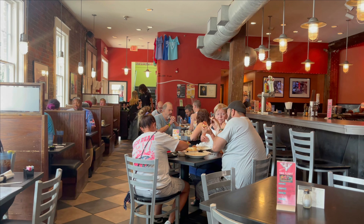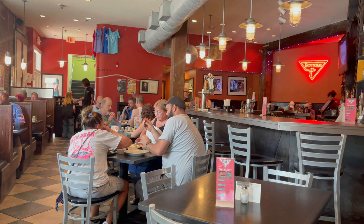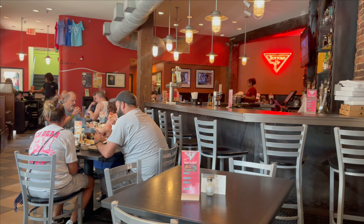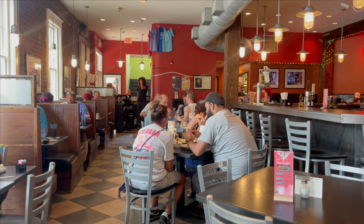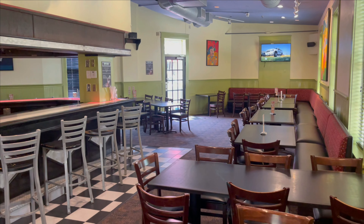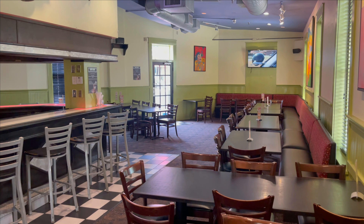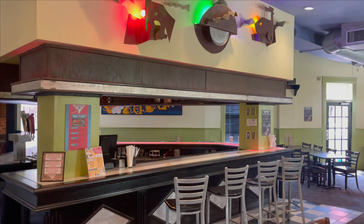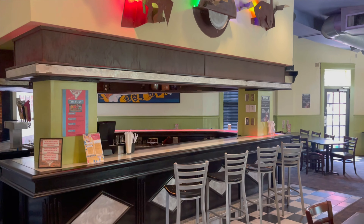This is what Bottoms Up Pizza looks like, located in downtown Richmond. Here are the hours of operation: Sunday they open from 11 to 9 p.m., Monday through Thursday from 11 to 10 p.m., and Friday and Saturday they open from 11 a.m. to 11 p.m.